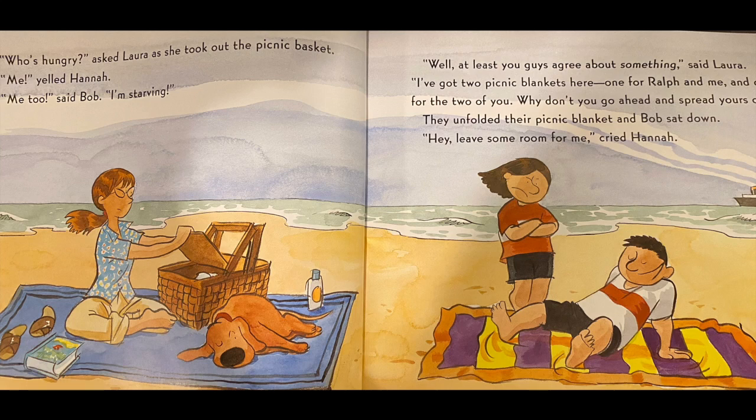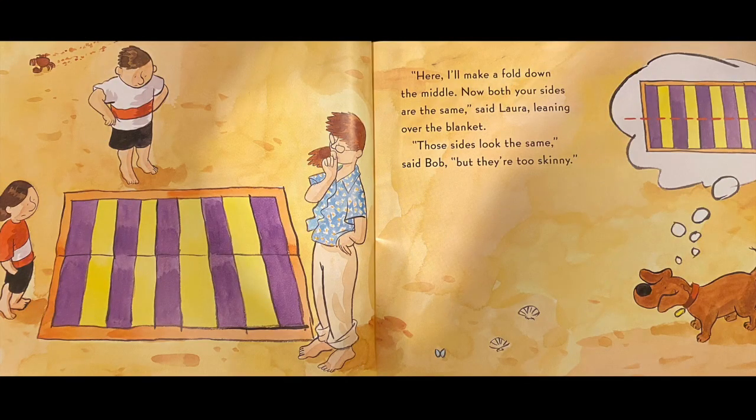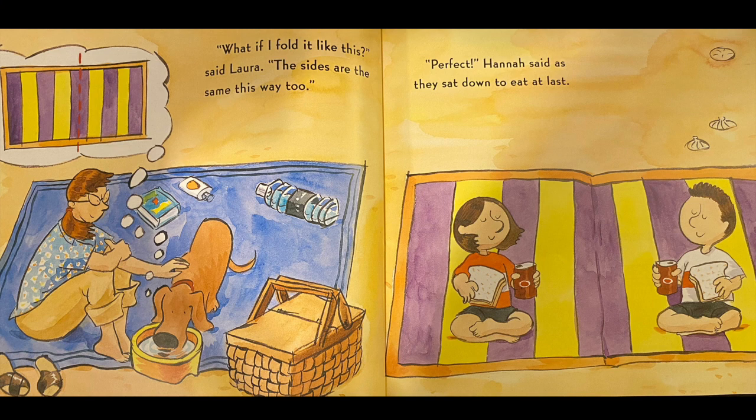They unfolded their picnic blanket and Bob sat down. Hey, leave some room for me, cried Hannah. Here, I'll make a fold down the middle. Now, both of your sides are the same, said Laura, leaning over the blanket. Those sides look the same, said Bob, but they're too skinny. What if I fold it like this, said Laura. The sides are the same this way, too. Perfect, said Hannah, as they sat down to eat at last.